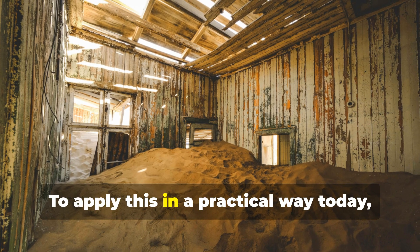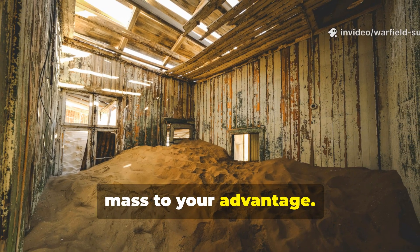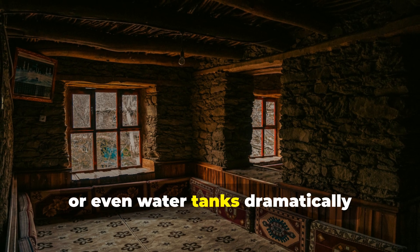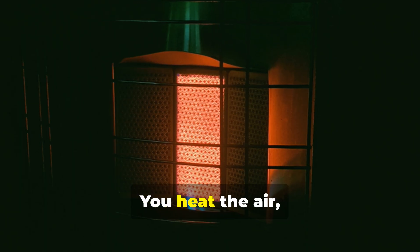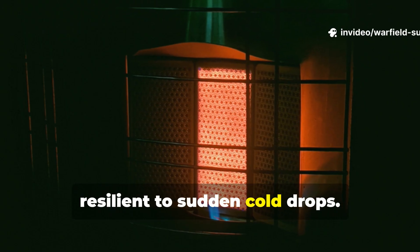To apply this in a practical way today, the closest civilian equivalent is using mass to your advantage. If you have a cabin or bug-out shelter, adding interior stone, brick, sand barrels, or even water tanks dramatically increases thermal mass. You heat the air, the mass absorbs it, and the shelter becomes far more resilient to sudden cold drops.